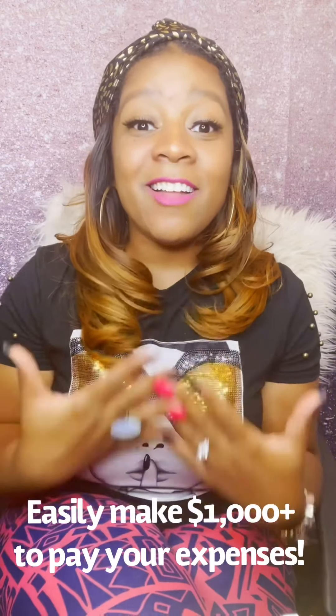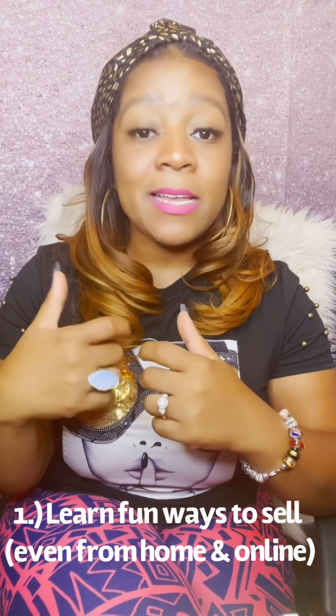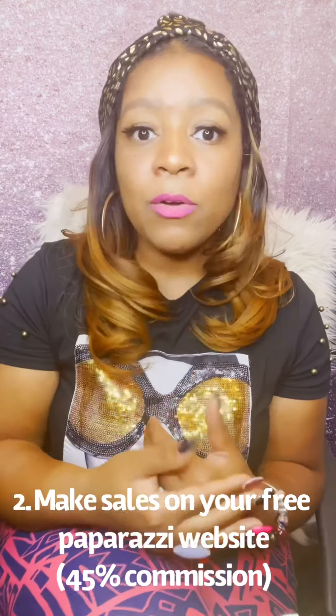Do you know how easy breezy that could be? You take it to work if your job allows that, you take it to church on a Sunday, you take it to that family function, you host a party, a vending event — you literally can easily make a thousand dollars a month just by selling fifteen pieces of jewelry a day. So the first thing to keep in mind is you want to equip yourself with ideas on ways you can sell. I do have another video where I explain that in depth. Once you get your kit, you can also start making money on your website, and those 15 pieces a day will still count toward your thousand dollars.